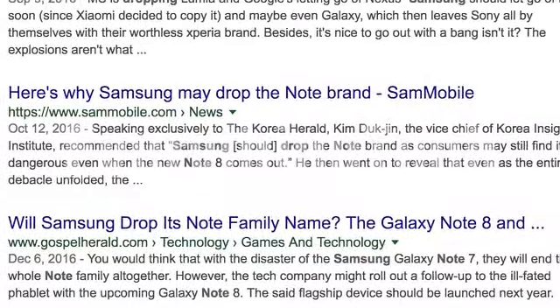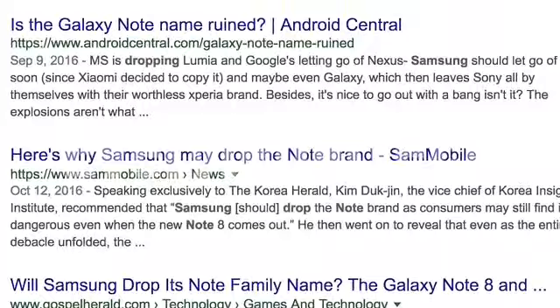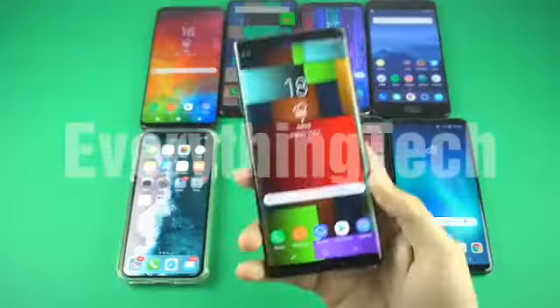Everyone thought Samsung might change its strategy — they might change the Note name and drop the whole lineup instead, maybe make a Galaxy S8 Pro with S Pen support — but still, they released the Galaxy Note 8 and went with the same name.